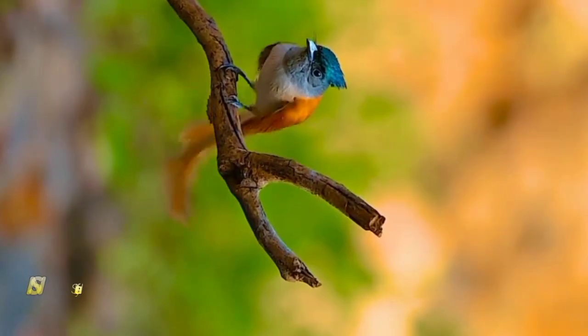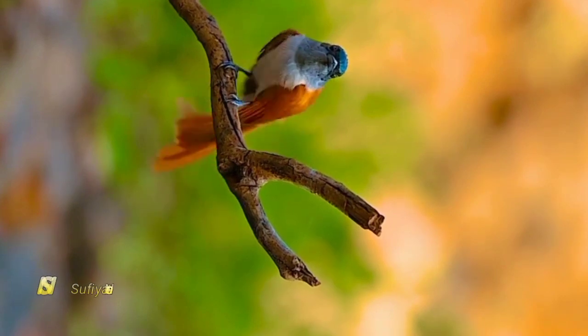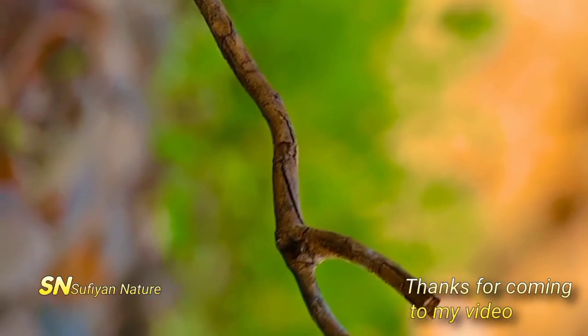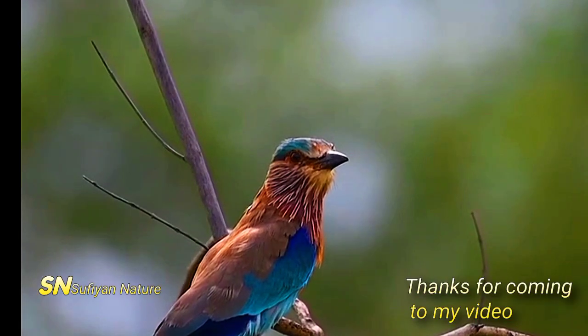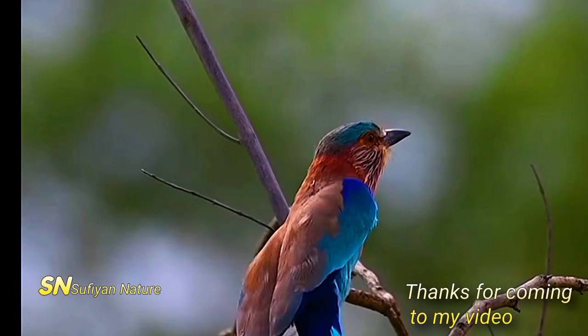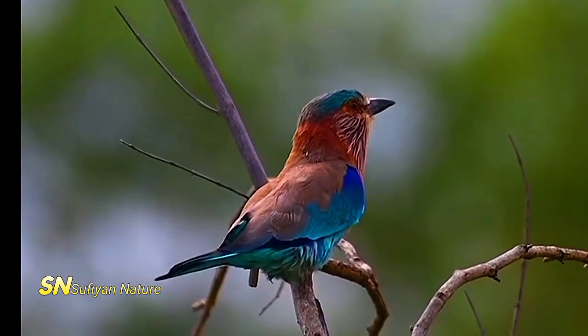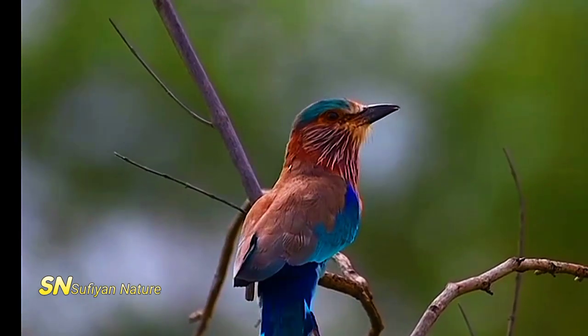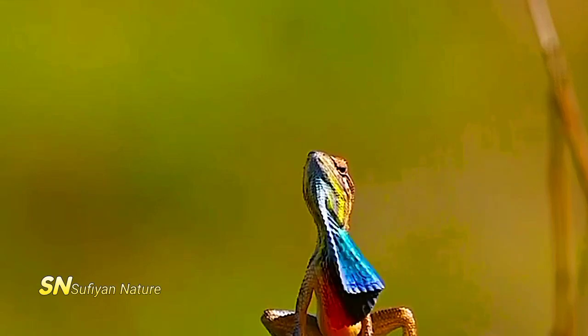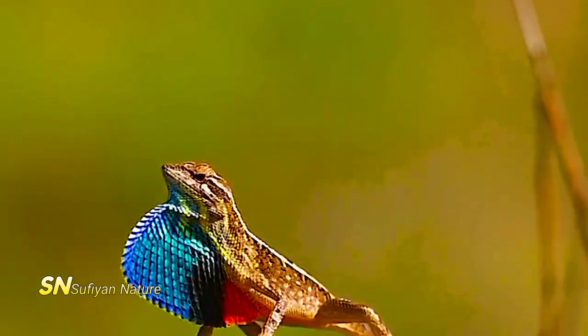Scarlet macaw, Ara macaw. Native to South America, scarlet macaws are known for their vibrant red, yellow, and blue feathers. They have a large, powerful beak and long tail feathers, which they use for balance while flying through the canopy. Scarlet macaws are highly social birds, often seen in pairs or small flocks, and they communicate through loud squawks and calls.